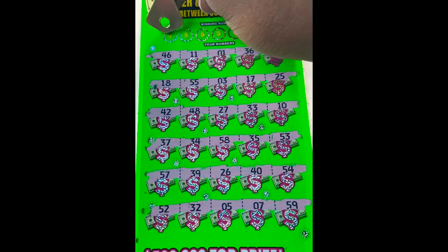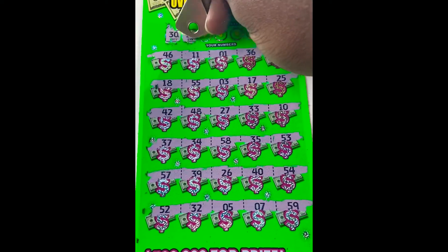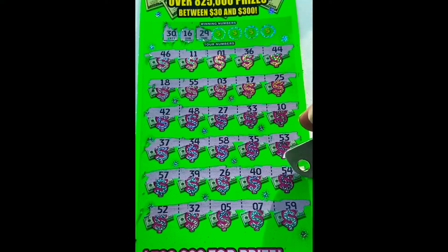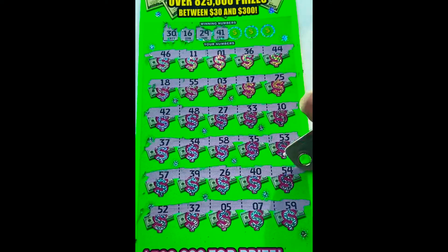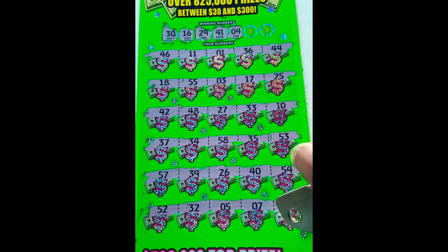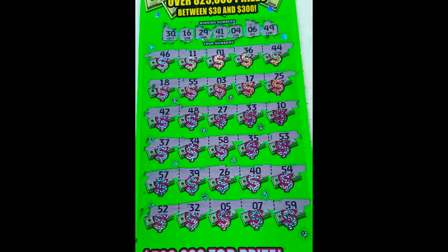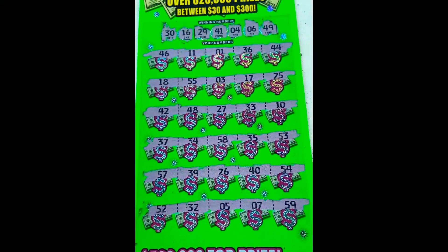Let's see if we can match a number. Is there a 13? See a 40, no 30. What about a 16? Got a 17, don't see a 16. What about a 29? Got a 39, 59. What about a 41? Got a 40. Is there a 4? Got a 3 and a 5, so no 4. Is there a 6? Nope, got a 5 and a 7. Is there a 49? We've got a 39 and a 59. So this was a loser as well. Come on, tickets!